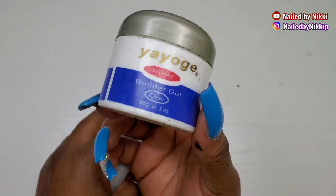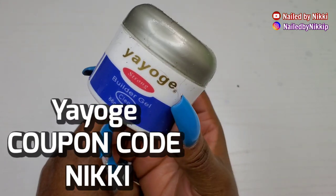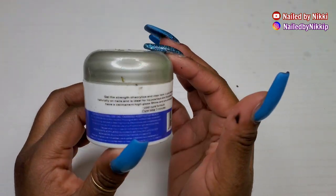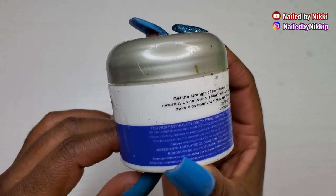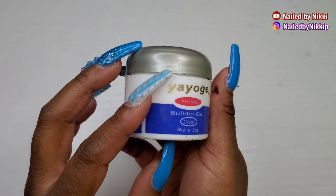Your Yogi clear builder gel — would I repurchase? Honey, I've already repurchased! I have tons of this stuff. It's a really good thick consistency and one of my favorite gels.